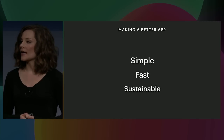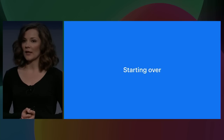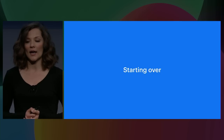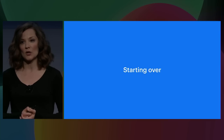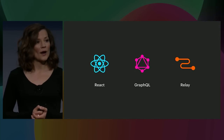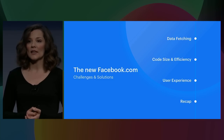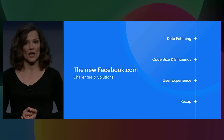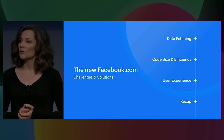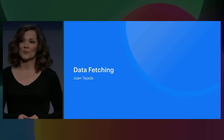Our existing site couldn't meet all of these goals. Our old tech stack wasn't going to be able to deliver a performant experience with an app-like feel — changing the styles and layout wasn't going to cut it. By starting over we freed ourselves from the constraints of our legacy infrastructure. So the new facebook.com is a brand new single page web app powered by React, GraphQL, and Relay. Please join me in welcoming Juan Tejada from the Relay team to the stage.